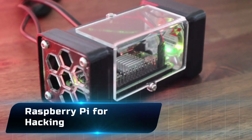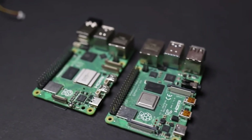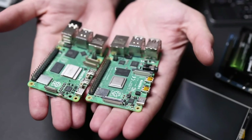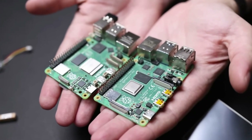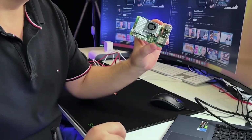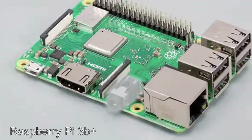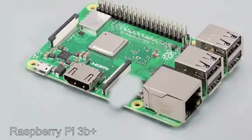Number 11: the Raspberry Pi for hacking. Don't underestimate this tiny computer. With the right software it transforms into a multi-tool for hackers — from setting up portable servers, to running brute force attacks, to acting as a Wi-Fi sniffer. The Pi is as versatile as your imagination. Small, cheap, and powerful, it's proof that hacking isn't always about expensive gear. Sometimes it's about creativity.